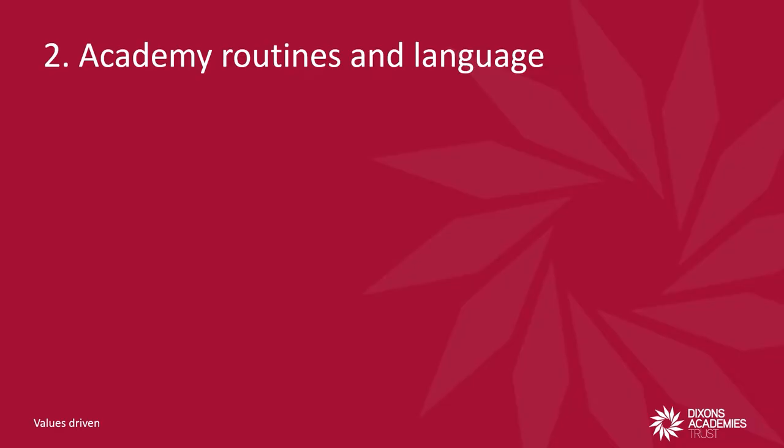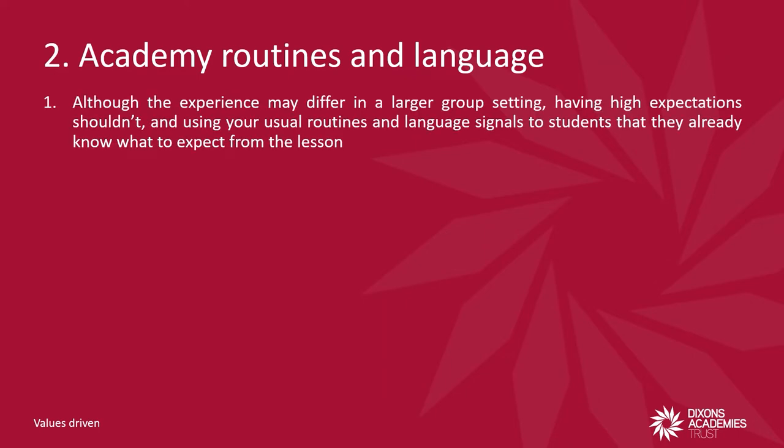Great organisation makes for a confident delivery. Use your usual academy routines and academy language. Out of all the tips, I think this is the one which underpins a great larger group session. Your academy routines are there for a reason and they also provide reassurance to students about what is expected — reassurance that even if the larger group setting offers a slightly different experience, the usual culture of high expectations still very much exists.